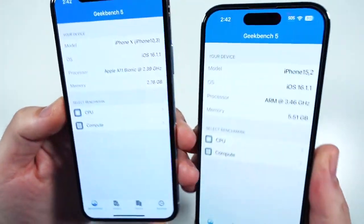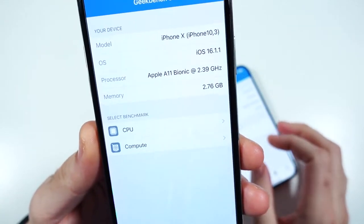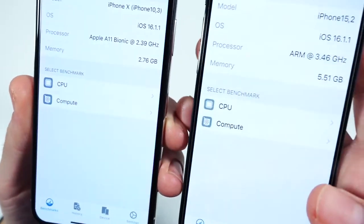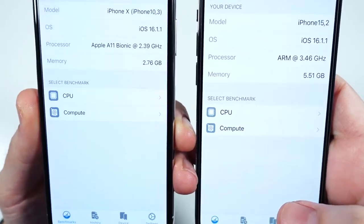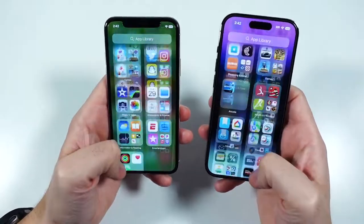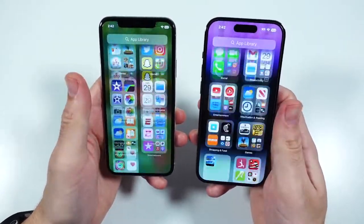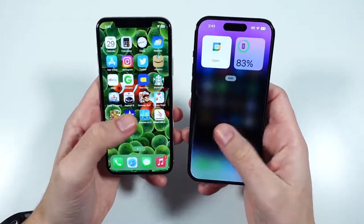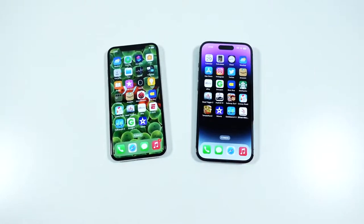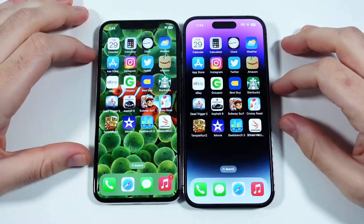Before we do the app test, keep in mind both are running iOS 16.1.1. It's pretty awesome that a phone from 2017 has the latest software. The Apple A11 Bionic is clocked at 2.39 GHz — the iPhone 14 Pro is over a full gigahertz faster and has double the RAM. Generally speaking, scrolling is smoother on the 14 Pro due to 120 Hz, although the iPhone X scrolls similarly to a base iPhone 14 with its 60 Hz OLED. The iPhone X has done a great job standing the test of time. Let's get into the app test and see if all this power from many iterations of the Bionic chipset makes a difference.